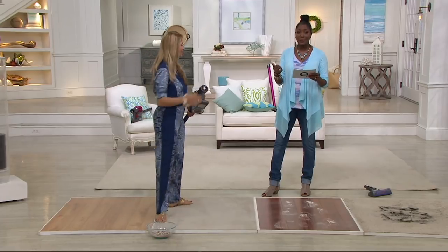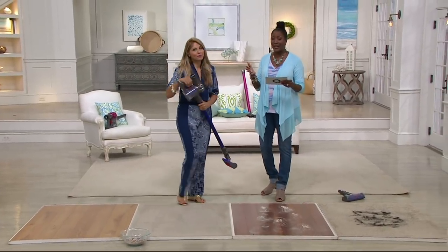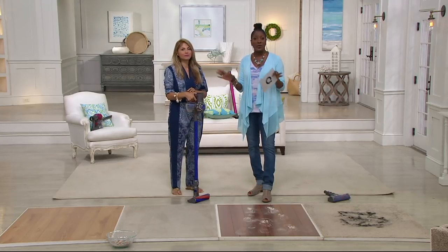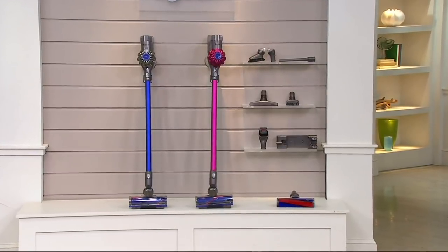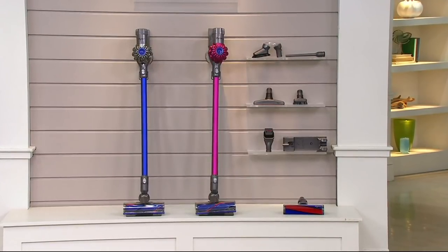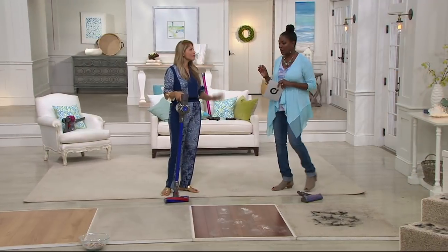Take advantage of the clearance price — 30% off the regular QVC price. This vac is selling for $329.98, free shipping and handling, and you have six months to pay for it. You're saving about $170 off the regular QVC price. The value is huge, especially with all the accessories — and most importantly, that soft fluffy head is really a new addition to the Dyson attachments, one that you definitely want to have especially if you have hardwood floors.